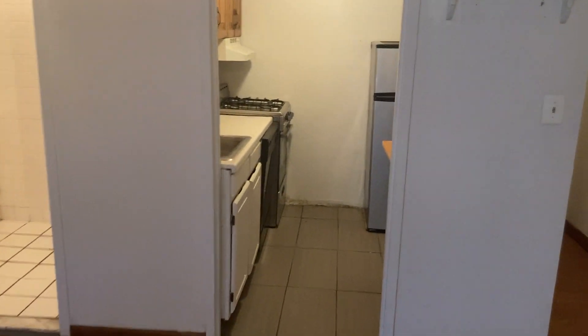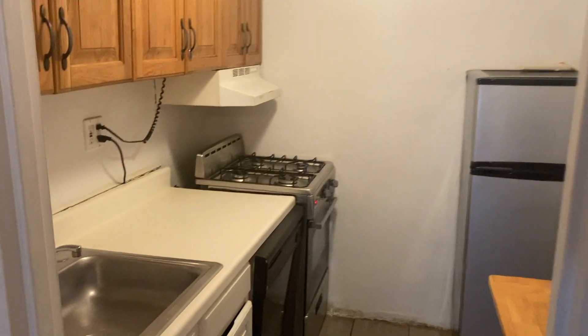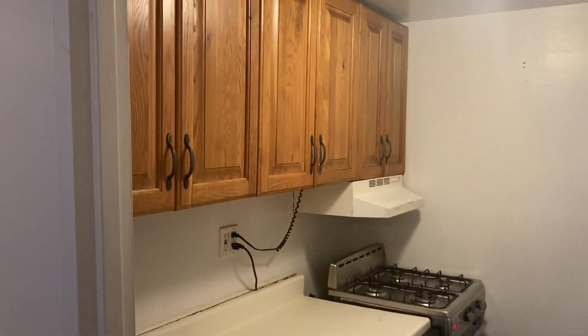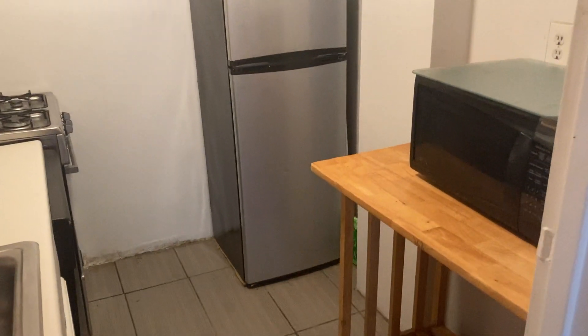Here is the kitchen. The kitchen has a lot of countertop space, comes with a dishwasher, lots of cabinets, and even a little table with a microwave.